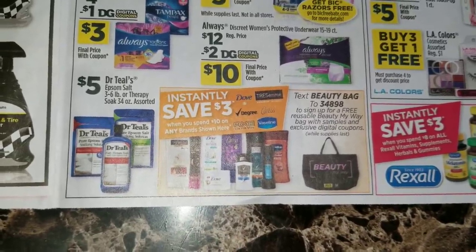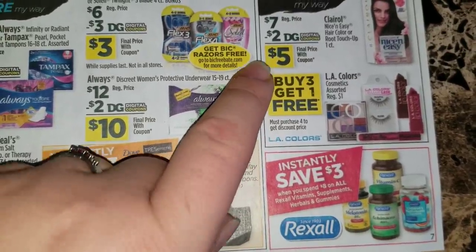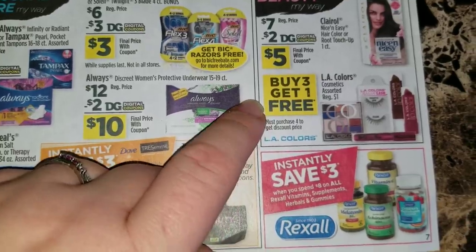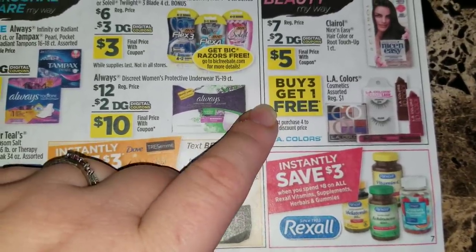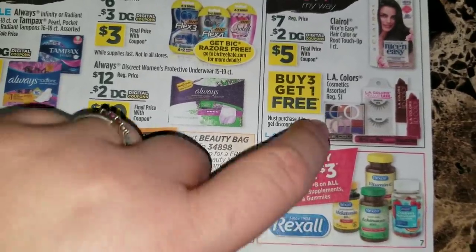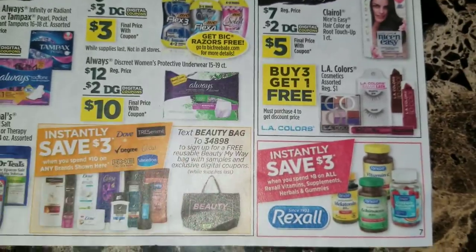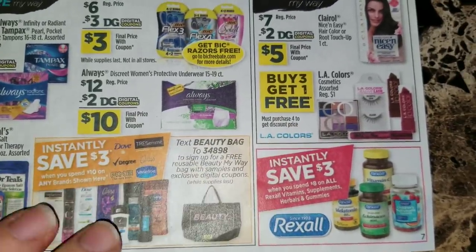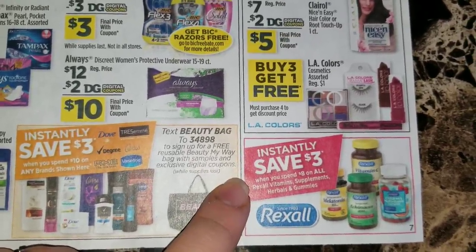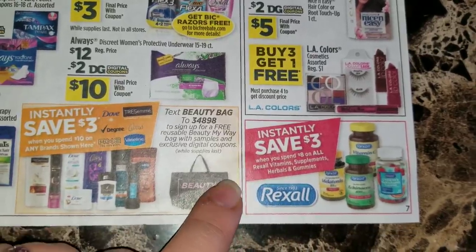They're advertising save three dollars instantly when you spend ten dollars on any of the brands shown here. There's going to be a digital coupon for some Clairol Nice 'n Easy hair color. Buy three get one free on the LA Colors cosmetics assorted, regular a dollar. Then save three dollars instantly when you spend eight dollars on all of the Rexall vitamins, supplements, herbals, or gummies - though I'm pretty sure that eyeshadow palette in the picture is not a dollar, I think it's like four dollars, so I wonder if that was a mistake putting that one in the picture.